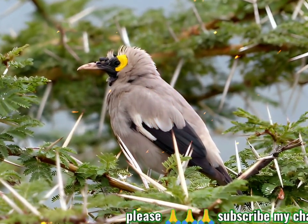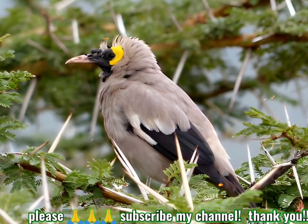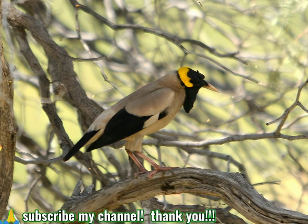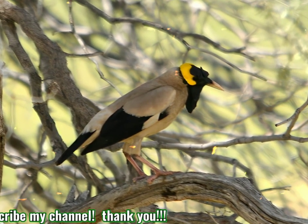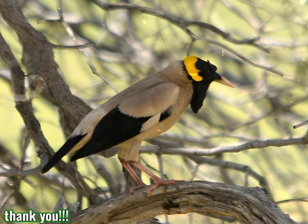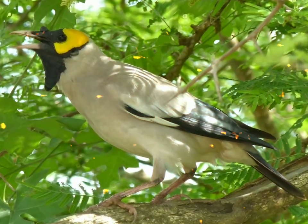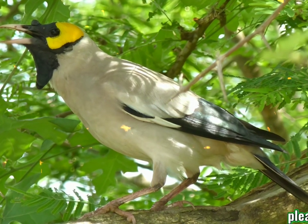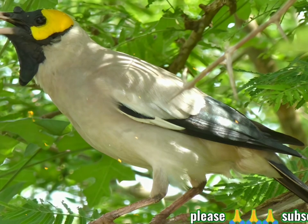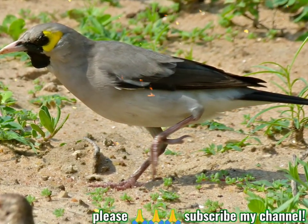The waddled starling is a colonial breeder and may share its colonies with the cape weaver. It always nests in trees or bushes, including acacias and eucalyptus, at between 1 and 10 meters above the ground. The globular nest is made from twigs and lined with grass or feathers. The 2 to 5, usually 3 or 4, eggs are pale blue, immaculate or with some brown spots, and are laid before the dome of the nest is completed.